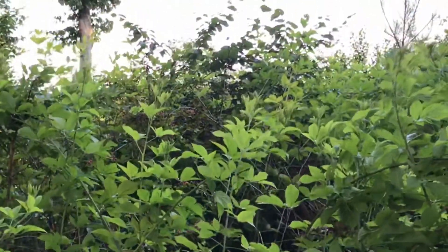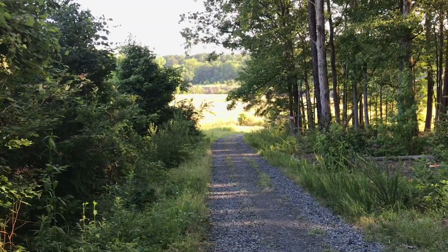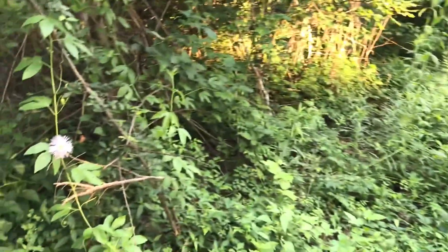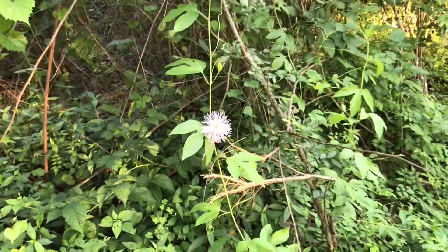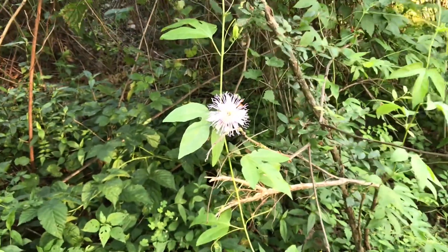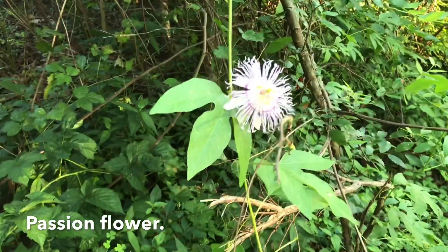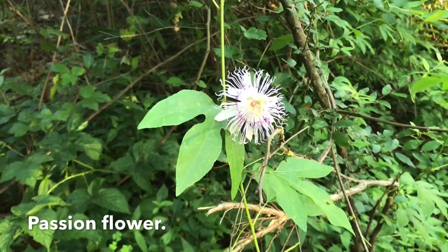My mom would love seeing that. We're walking down this gravel road looking at all the plants, and here is a wild North Carolina vine. I don't want to step in the wrong place because there's a lot of poison oak out here.